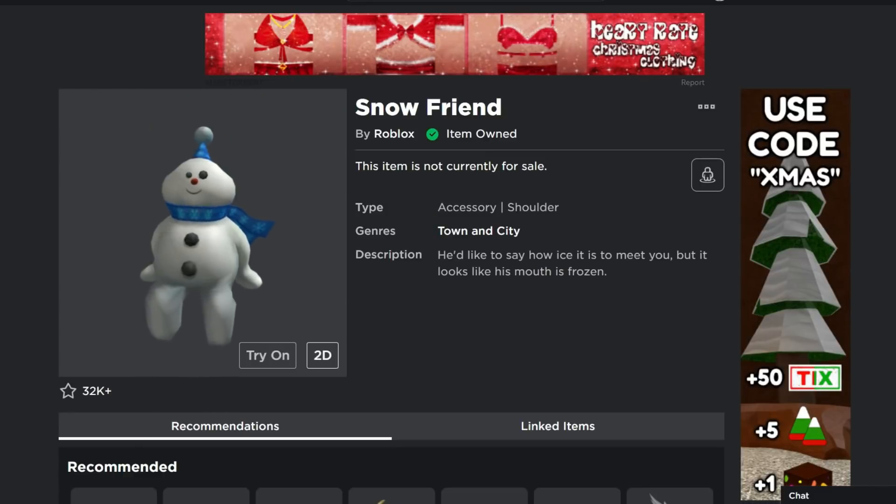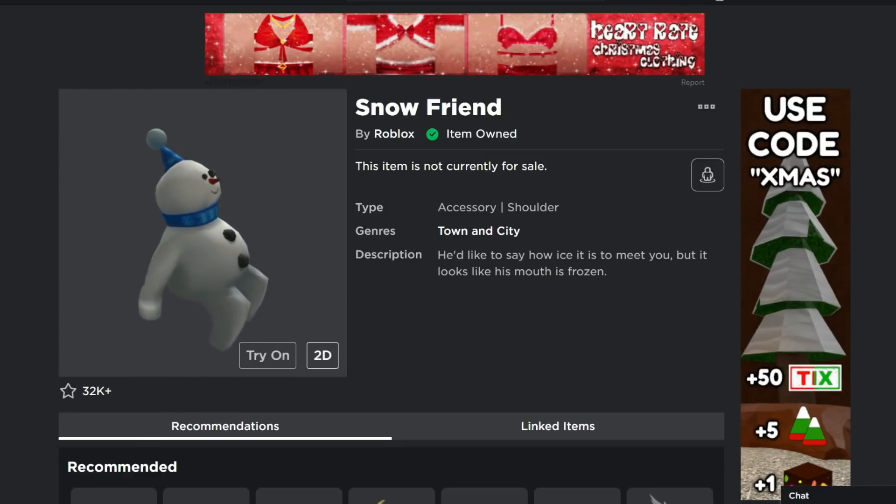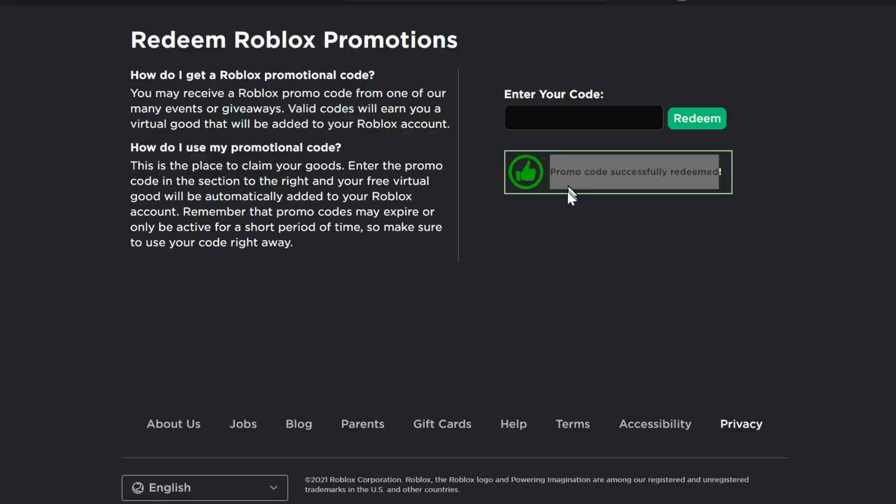Next is the Snow Friend, a cool little shoulder pal — a bit derpy-looking but friendly. The code is AMAZONFRIEND2021 — A-M-A-Z-O-N-F-R-I-E-N-D-2021. Click Redeem and you'll get the shoulder pal. I'm on a different account here since I've already entered these on my main account.